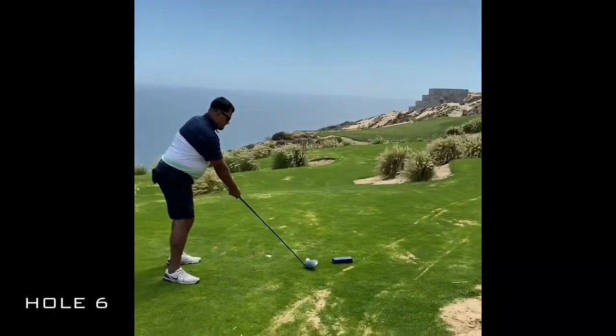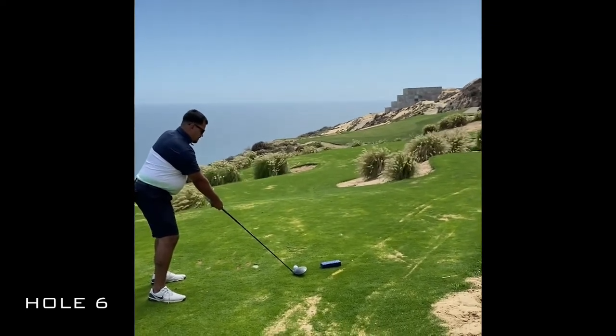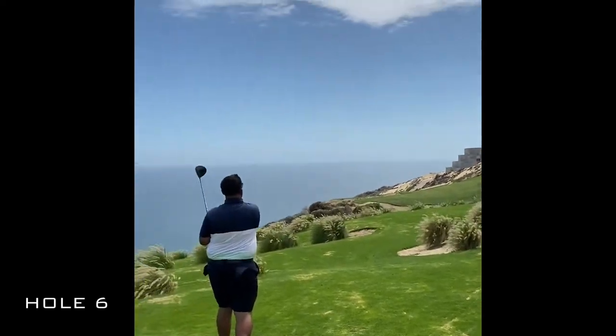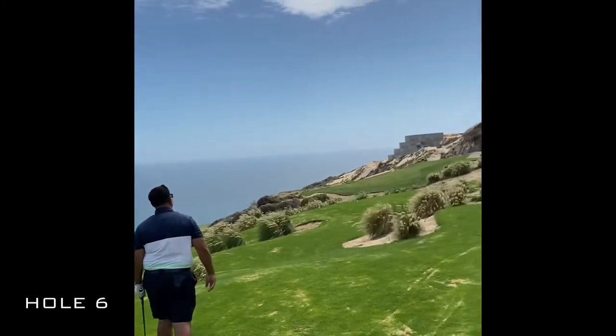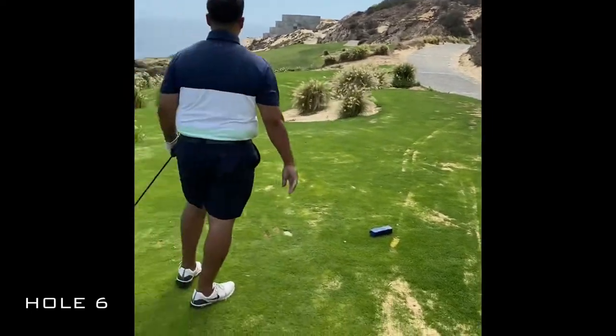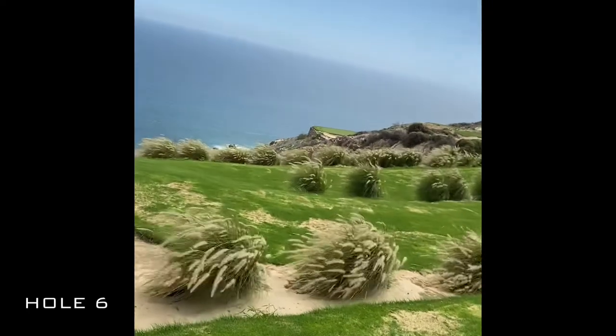Let's see how he does right here. There you go, that's good. And the hole is over there on the cliff.